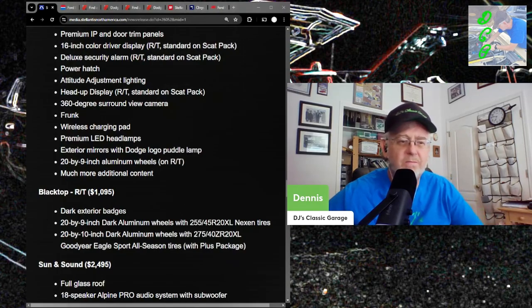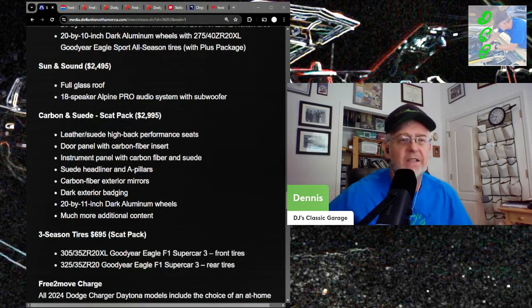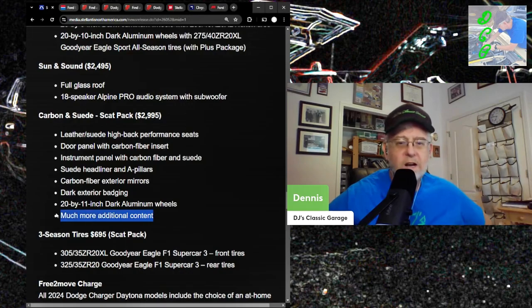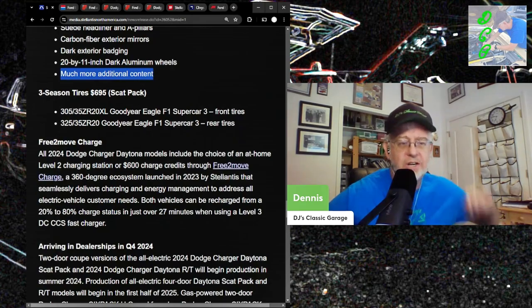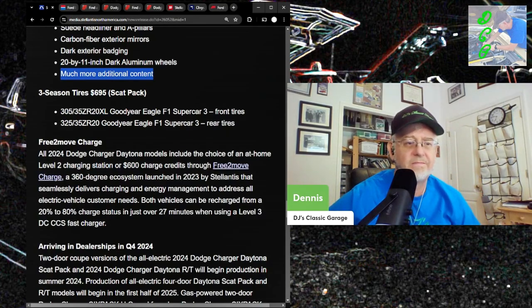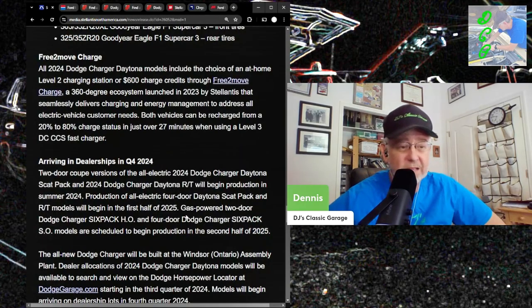The Blacktop package is another grand — basically a dress-up package but still with all-season tires. Sun and Sound gives you a glass roof and an 18-speaker Alpine Pro audio system. Carbon and Suede on the Scat Pack is three grand more: leather-suede high-back performance seats, carbon fiber inserts, dark badging, and more content they can't even fully define. Then there's the three-season tire option and Level 2 charging — which is still slower than slow — plus a Stellantis-run charging program that will probably run out of money.